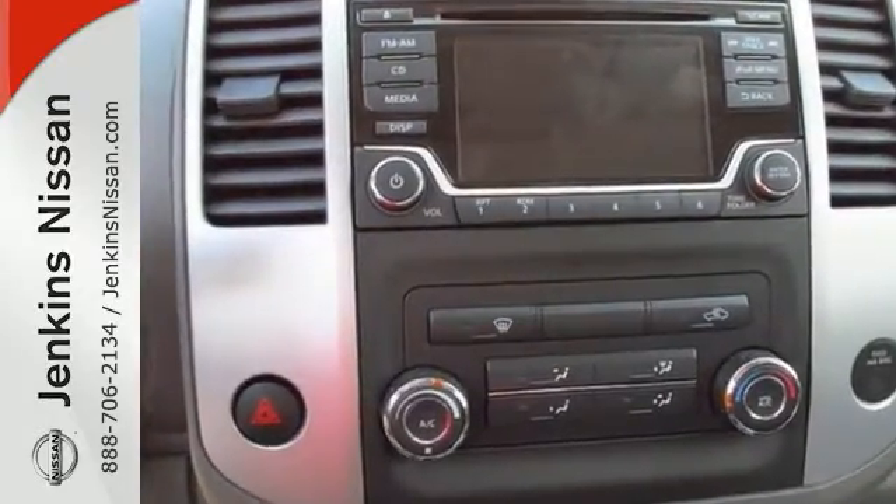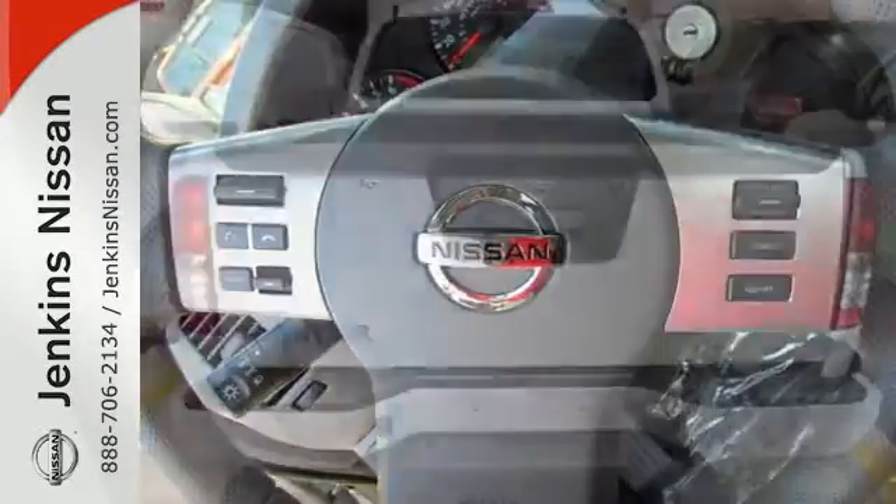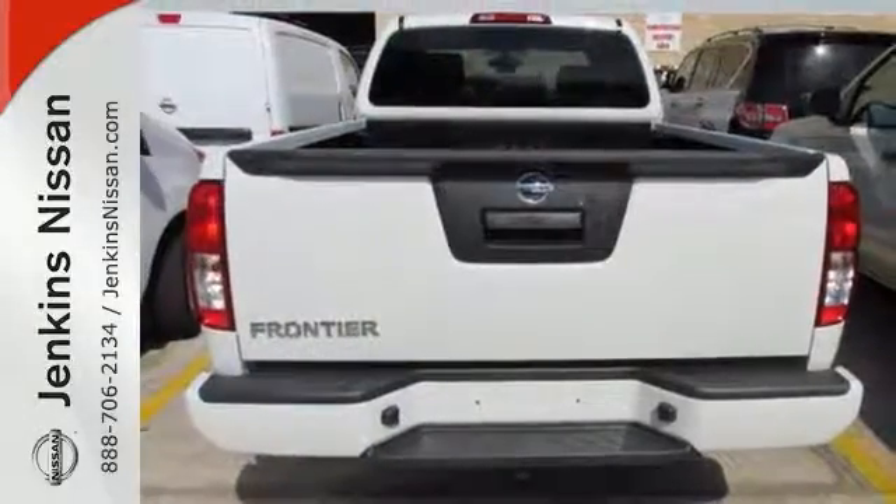This one comes with a CD player, wireless phone connectivity, traction control, and steering wheel controls. It also has deep tinted glass and much, much more.